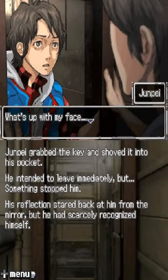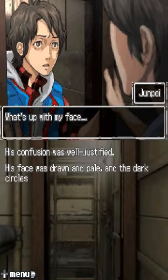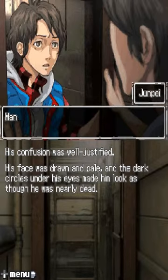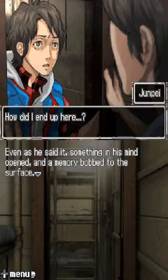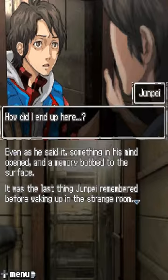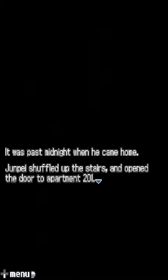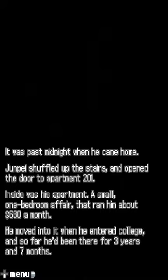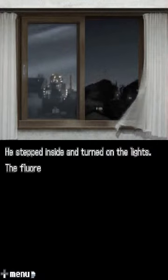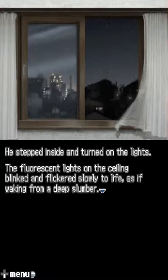What's up with my face? His confusion was well justified — his face was drawn and pale, and dark circles under his eyes made him look as though he was nearly dead. What the hell happened to me? How did I end up here? Even as he said it, something in his mind opened and a memory bobbed to the surface. It was the last thing Junpei remembered before waking up in this strange room. It was past midnight when he came home. Junpei shuffled up the stairs and opened the door to apartment 201.